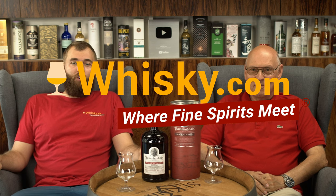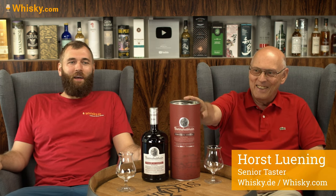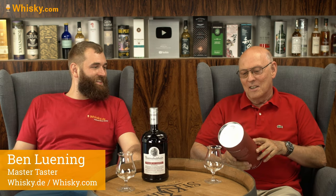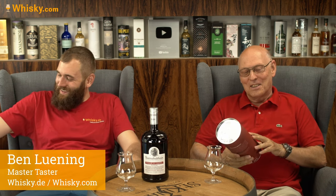Hello and welcome to whiskey.com, where fine spirits meet. Today we're having something red — we're having the Bunnahabhain. Now comes the part where the Gaelic name comes in — quite complicated if you're not a Gaelic native speaker, and there are just fewer than one percent...